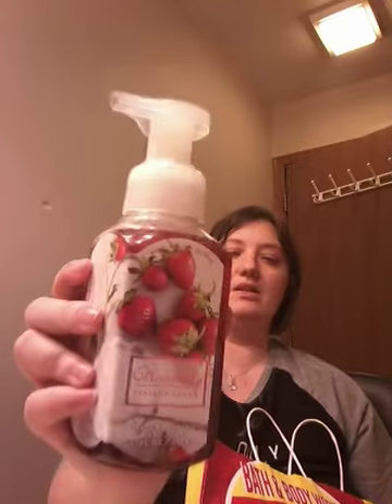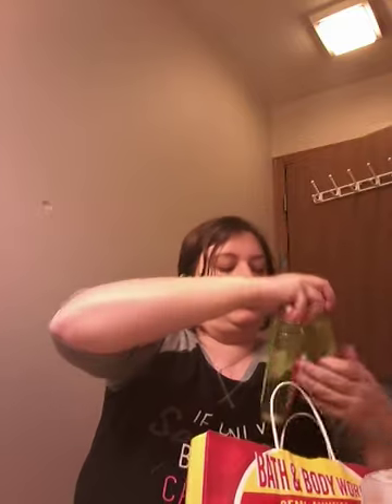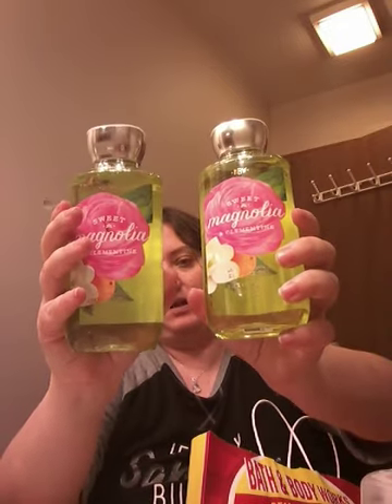Then I got another Strawberry Vanilla — mouthwatering strawberry and sweet vanilla cream. It smells really good; I have another one in my collection. The last items in this bag are two more Magnolia and Clementine shower gels, then another three. So I have a total of five from the second transaction, and two from the first, giving me ten shower gels total.